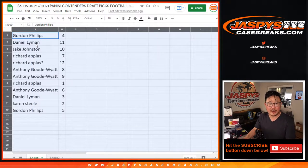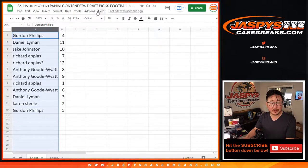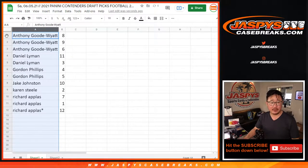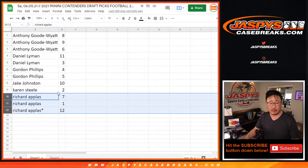Gordon has pack four. Daniel with pack 11. Jake with pack 10. Richard with seven and 12. Anthony with eight and nine. Richard with one. Anthony with six. Daniel with three. Karen with two. And Gordon with five. We've been doing these in alphabetical order — that's the easiest way. So Anthony, we'll get your packs going first, then Daniel, Gordon, Jake, Karen, and then Richard.